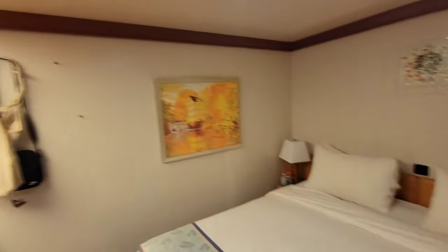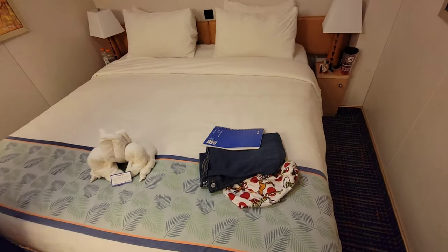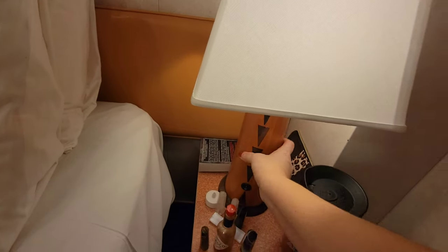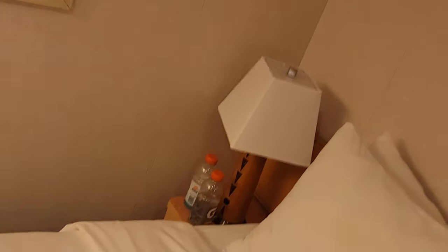Over here is the bed. This would come with two twins, but we did request to have them put together. Over here is one of the side tables — there's a little lamp, it doesn't move so it can't fall over and knock you in the head in the middle of the night — and some little storage. And I have one on my side as well.